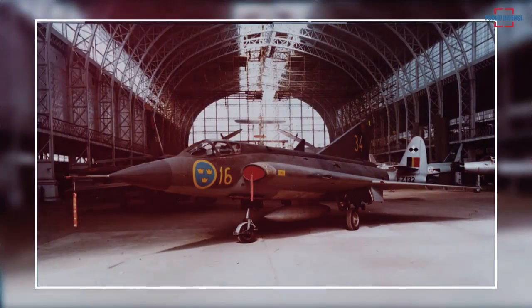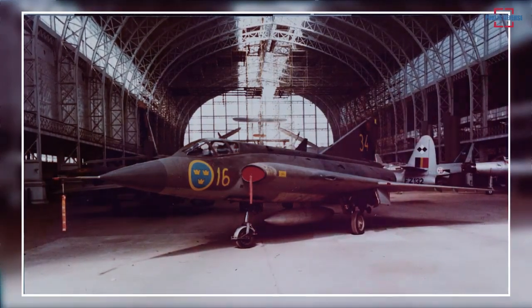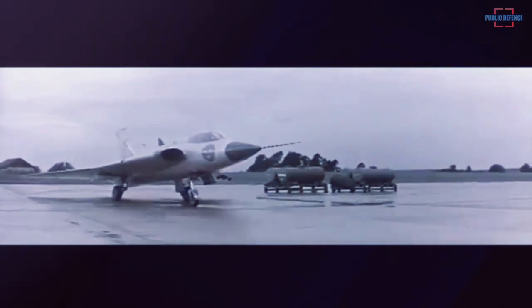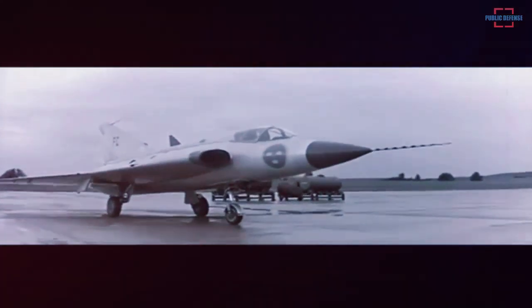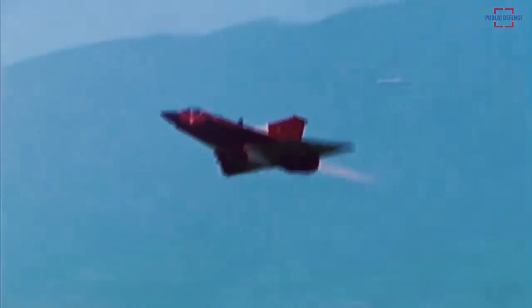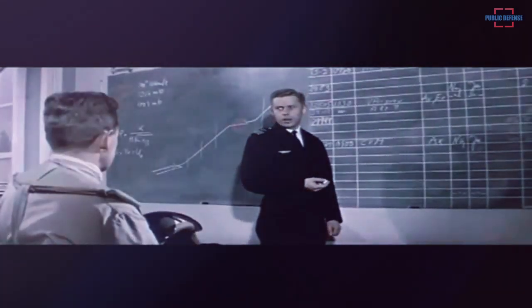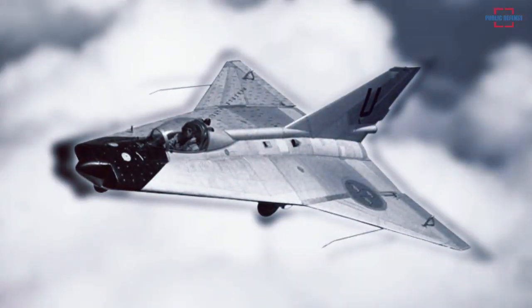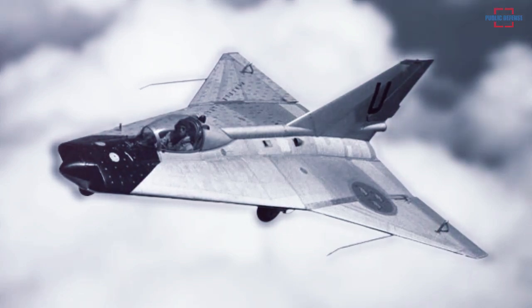By the 1950s, this design resembled a kite and kept that nickname, though the translation of Draken is 'dragon.' Although the double delta design appeared promising, extensive testing was needed. In the absence of computer-aided testing and flight simulation, engineers extensively used wind tunnel tests and small-scale models. To gather real-life data, in 1952 Saab built a small test aircraft, the Saab 210 — a scaled-down but flyable double delta wing design nicknamed 'Lil Draken,' meaning the little dragon.